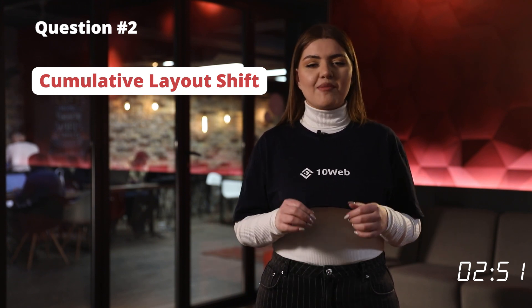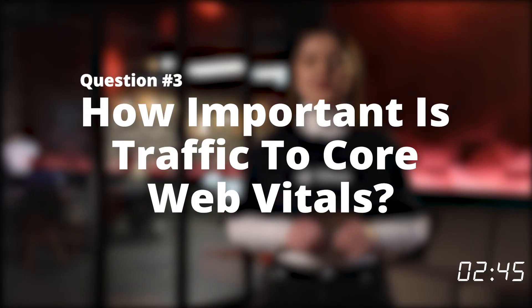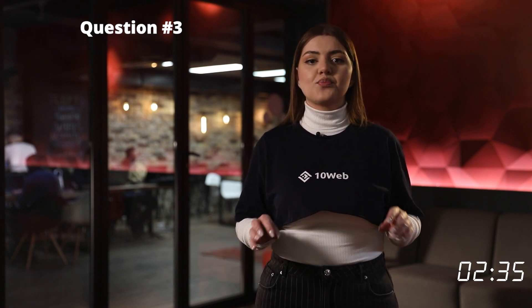Sounds complicated? Remember, you can always check out 10Web. How important is traffic to Core Web Vitals? Very important. Core Web Vitals are calculated based on real data Google gathers from the Chrome UX report, so you won't be able to pass the Core Web Vitals assessment if your website does not have enough traffic.